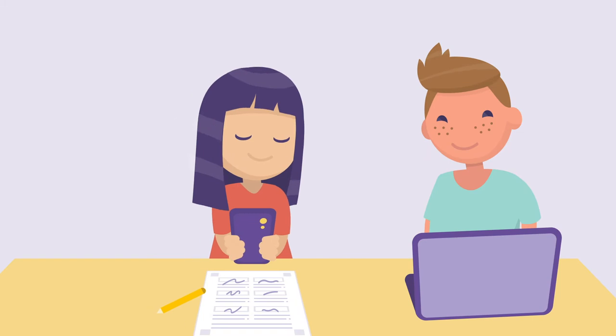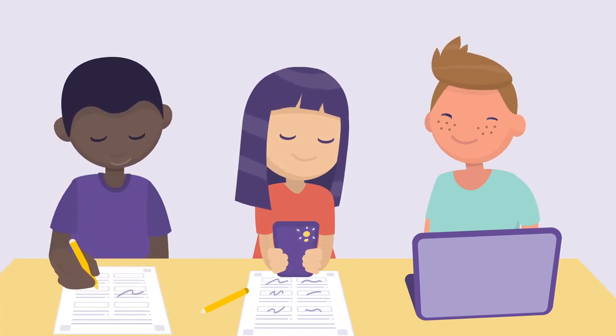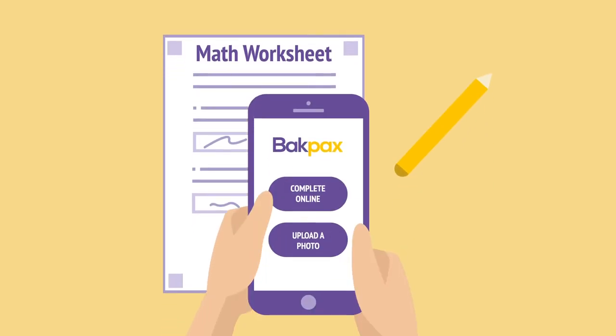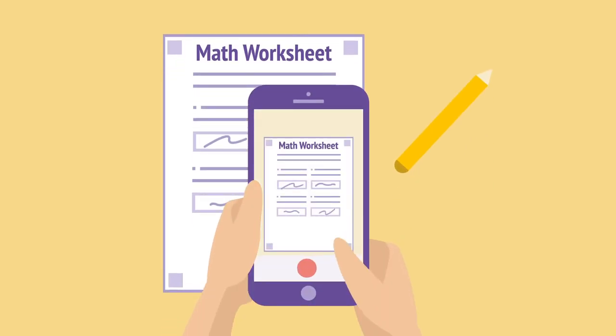Whether they have a computer, a phone, or a piece of paper, students find Backpacks easy to use. You can allow students to complete the assignment online or submit a photo of their finished handout.